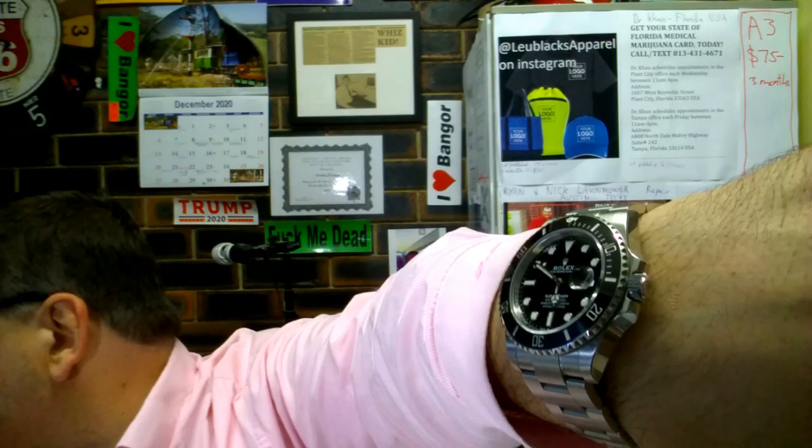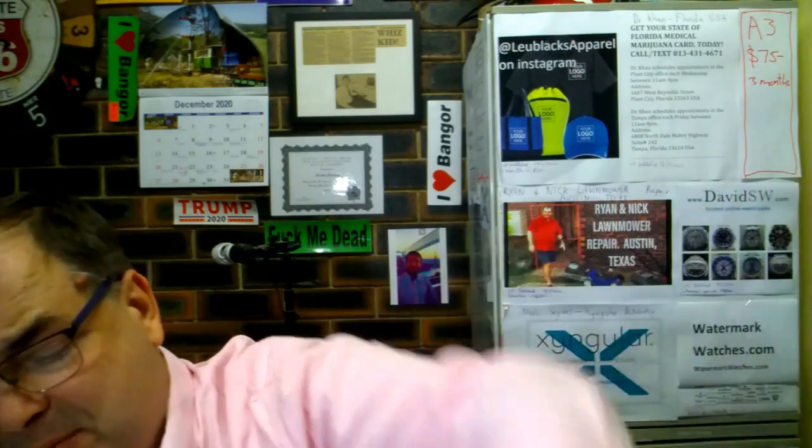Before we start, the customary wrist watch check. What am I wearing? I'm wearing my new Sub — I can't take this thing off. It's the Submariner 126610LN, the Black Bezel Black Dial Sub date. Absolutely love this baby.